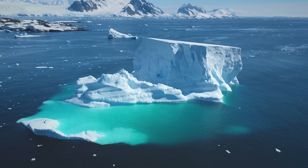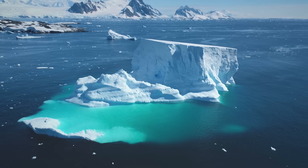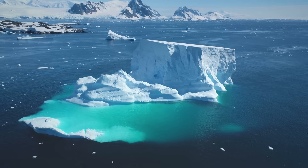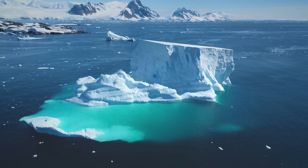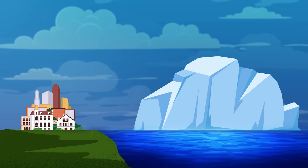Hey, it's Esther. Check out this iceberg. An iceberg is a huge piece of ice floating in the ocean. Icebergs can be enormous — a few are even bigger than some cities. Someone named Chance has a question about icebergs. Let's call Chance now.